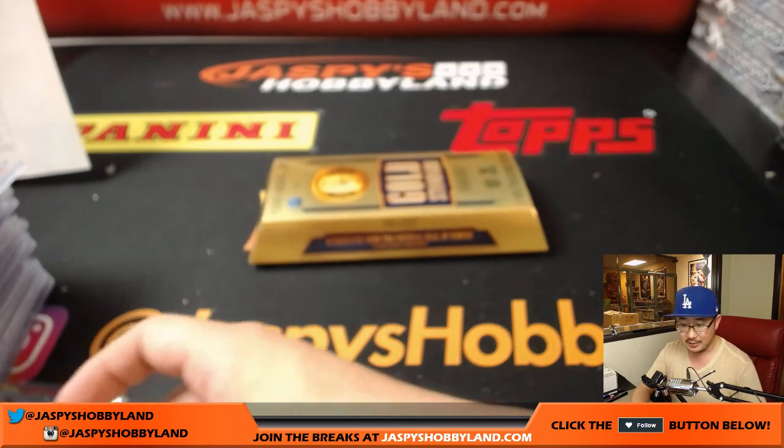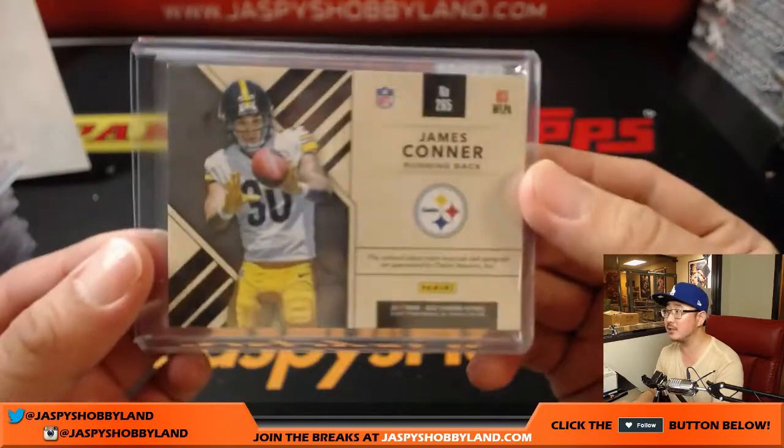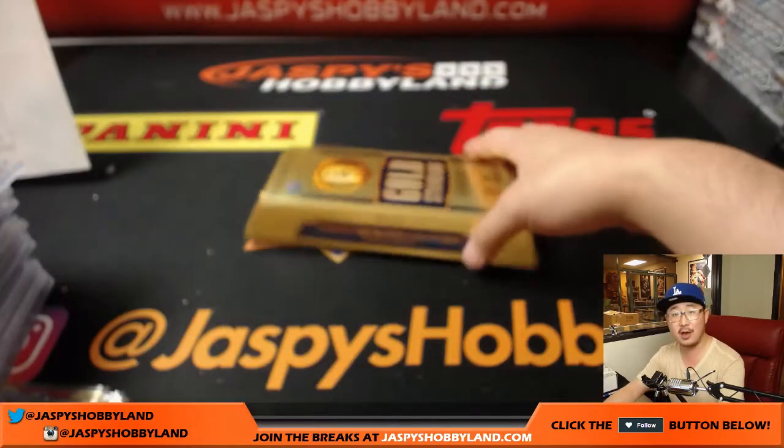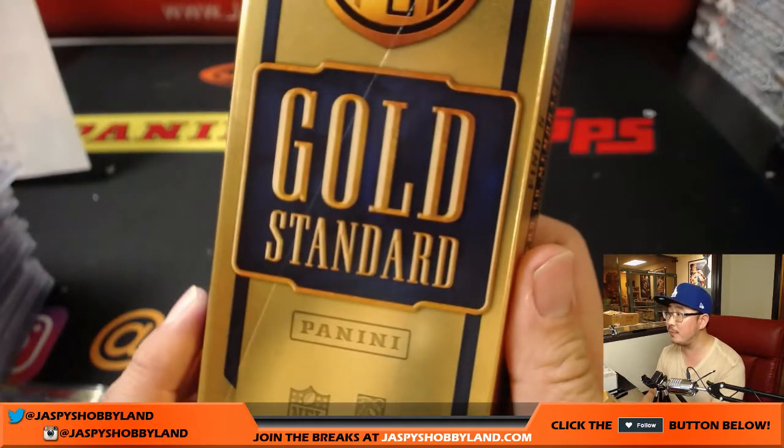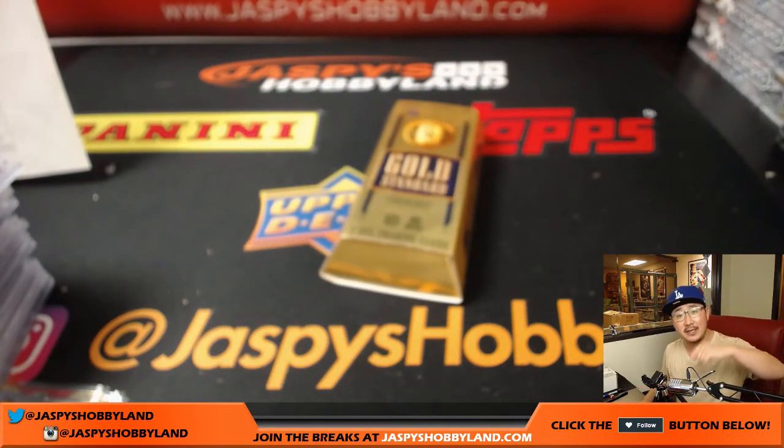And folks — ladies, gentlemen, pets, fish, cats, dogs, horses — we're done. Gold Standard Football, break number 14, pick your team 14 in the books. We'll be posting 15 and 16 and other breaks on jaspyshobbyland.com, so always check it out for your breaking needs. This is Joe, and I'll see you next time. Bye-bye.